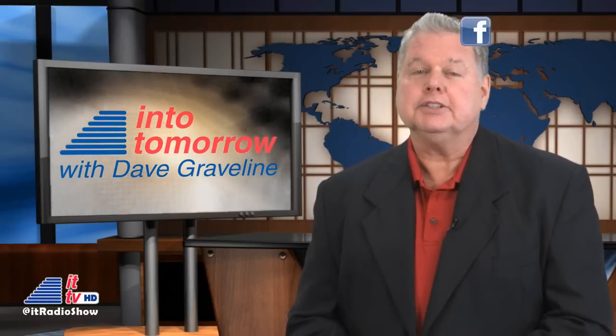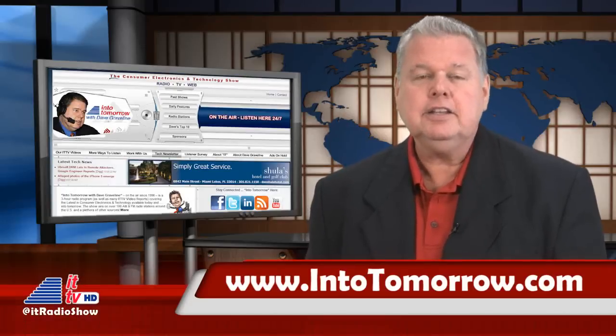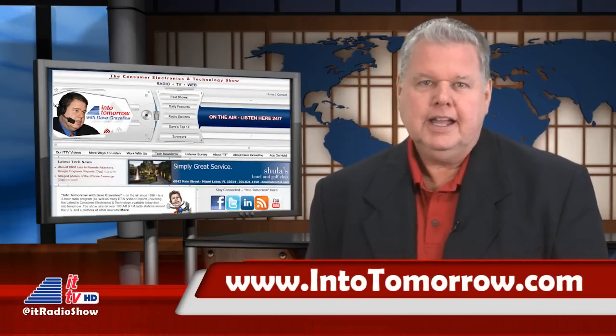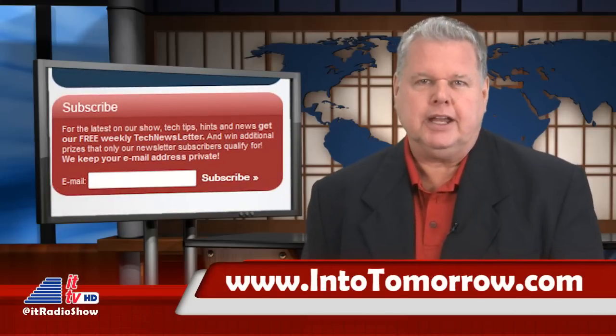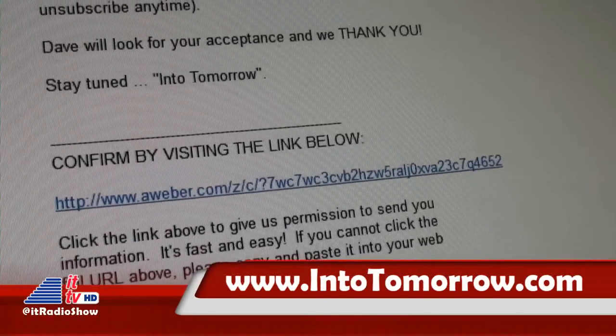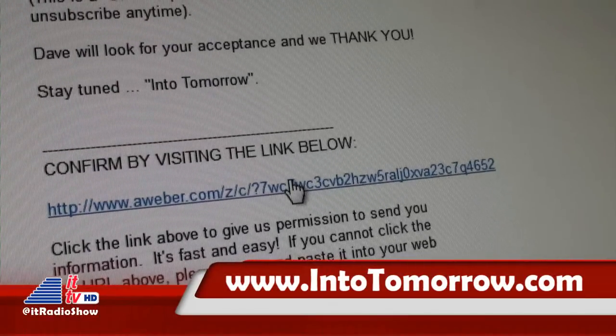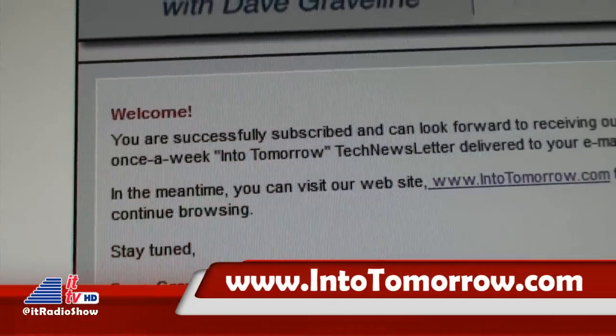Want to be the first to know about our latest prize giveaways, tech news, and various tech tips every week? Well then, you'll want to subscribe to our free weekly tech newsletter. It's easy at intotomorrow.com. Just enter your email address right there in the red box on our main page. Then you'll receive an email confirming you want to get our newsletter. Accept by clicking the link in that email, and you'll then see us in your inbox once a week.